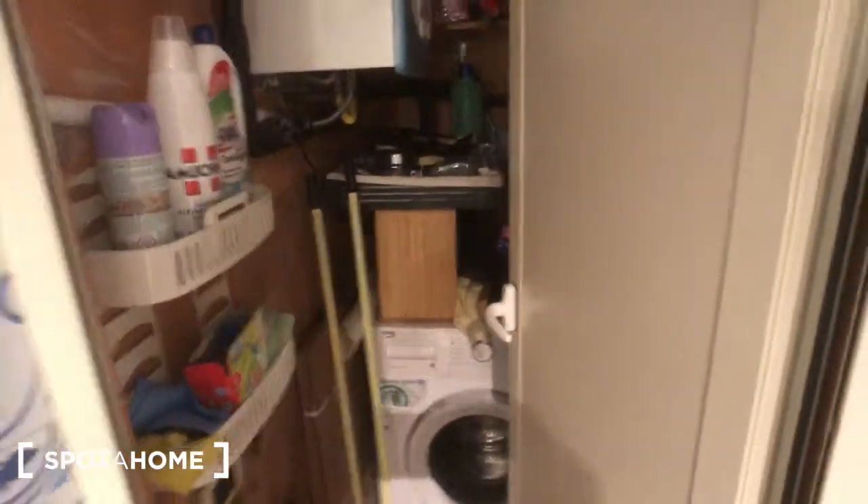And behind this door you can find the closet, with all the stuff you need for the house and a washing machine for laundry.